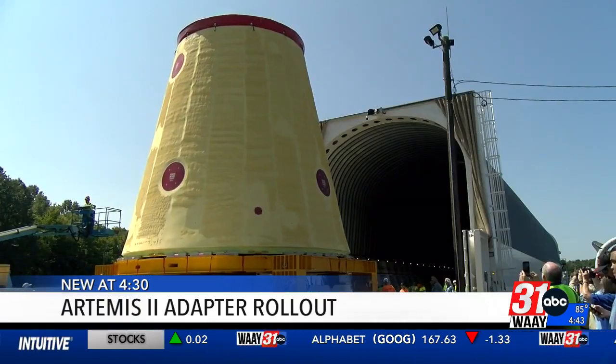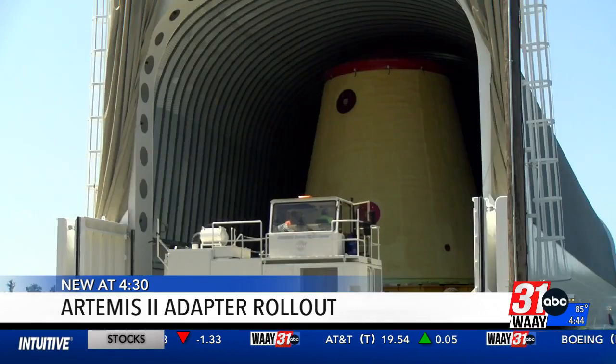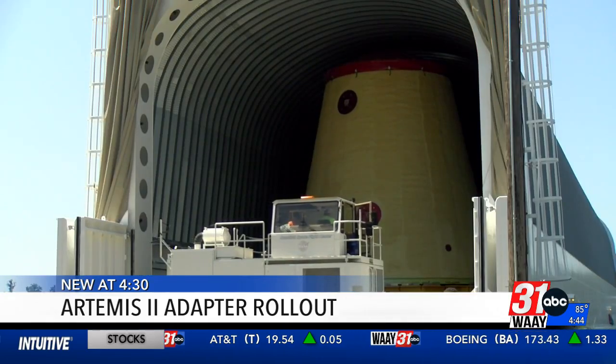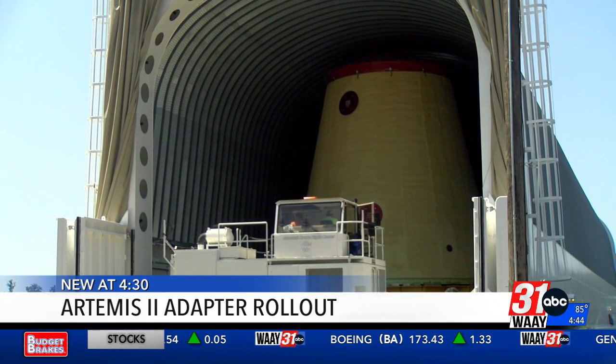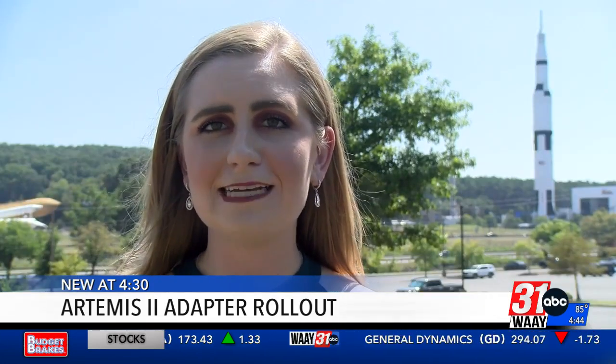Crews loaded the Huntsville-made part onto the Pegasus barge. It will sail down the Tennessee River, pick up other parts along the way, and eventually end up at Kennedy Space Flight Center in Florida next week.